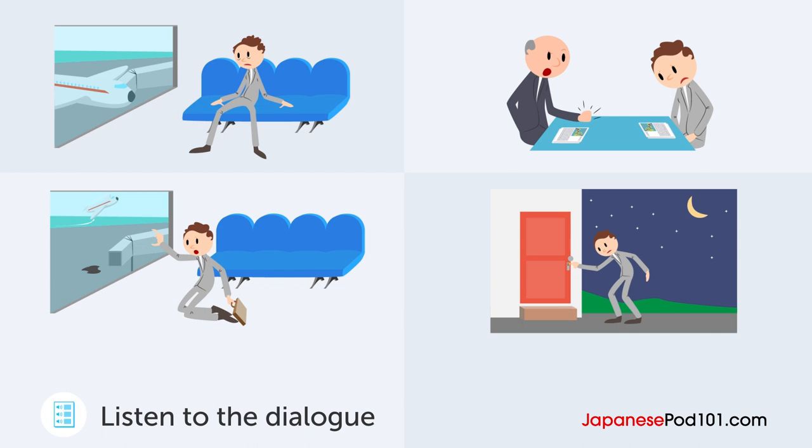田中さん、お帰り。いつ帰ってきたの？昨日の夜中だよ。そっか。どうだった？タイは。なんかすごく疲れてるみたいだけど、出張大変だった？うん。交渉は楽勝だったけど、帰りが最悪。え？どういうこと？出発時間と到着時間を間違えて、飛行機に乗り遅れたよ。えー、マジ？